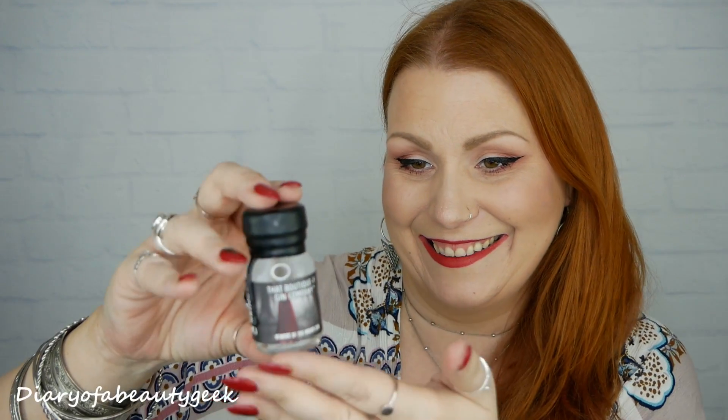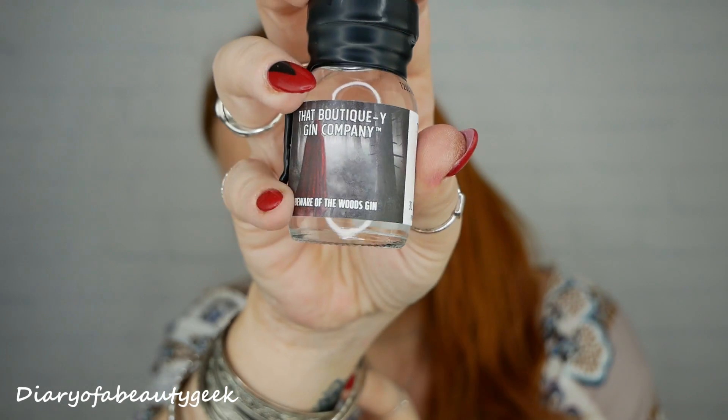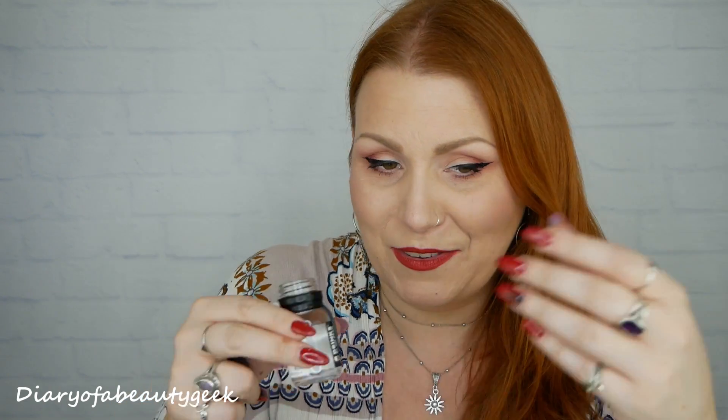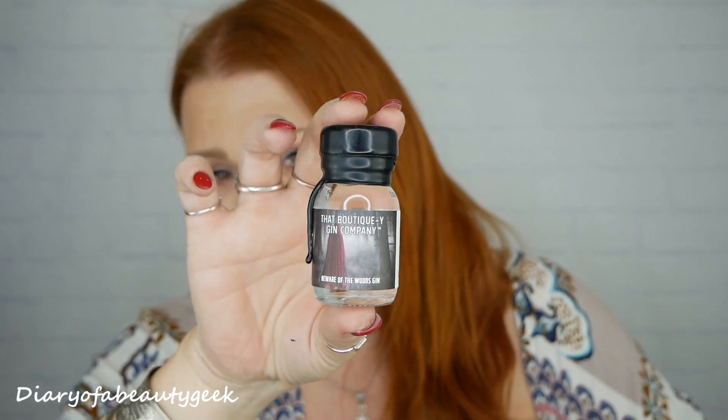Number seventeen: it's a creepy one — 'Beware of the Woods' gin, with a little Red Riding Hood on it. They're all starting to mix into one now and I can't pinpoint a distinct smell except for gin. But so far we're getting a different gin every single day of the month, which is brilliant.